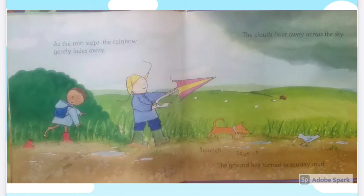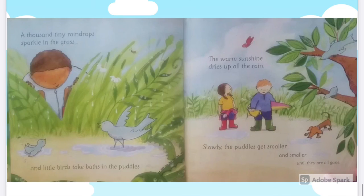As the rain stops, the rainbow gently fades away. The clouds float away across the sky. The ground has turned to squishy mud. Squelch, squelch, squelch. A thousand tiny raindrops sparkle in the grass. And little birds take baths in the puddles.